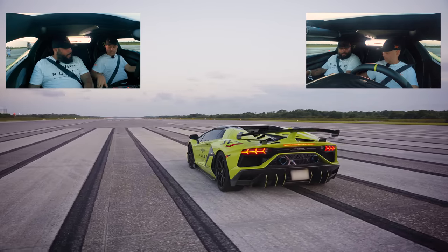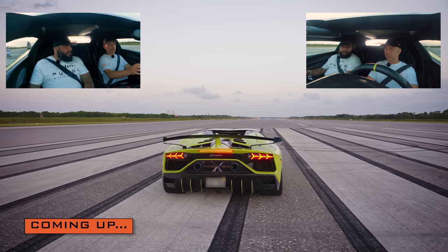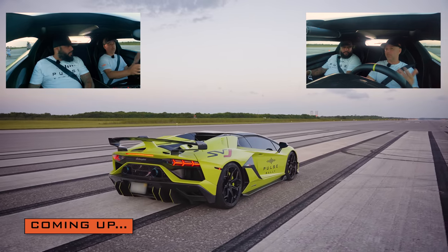I got us in Corsa and I got us in manual. So I'm going to put it in first gear, I'm going to floor the car with my brake on. It's going to go into a two-step situation and I'm going to launch it.